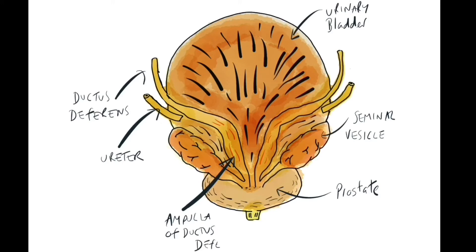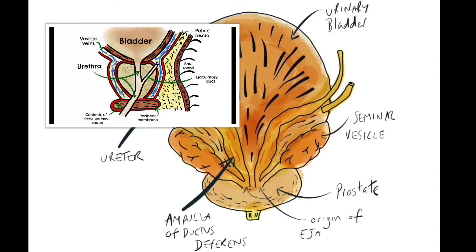Here we can see on this diagram how the ampulla joins with the terminal end of the seminal vesicles to form the origin of the ejaculatory duct. We can't see that particularly well using this posterior view of the prostate and seminal vesicles, but if we look at a cross-section view we will be able to see exactly how the ejaculatory duct joins to form the prostatic part of the urethra. Coming on screen now is a cross-sectional diagram which shows the ejaculatory duct joining with the prostatic urethra, and then the urethra continuing as the membranous urethra through the perineal membrane.